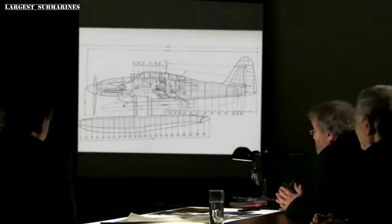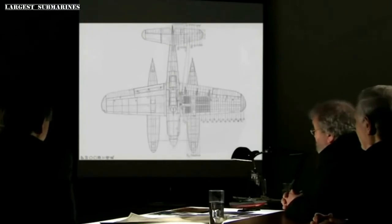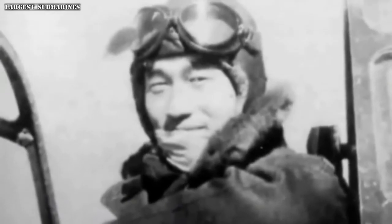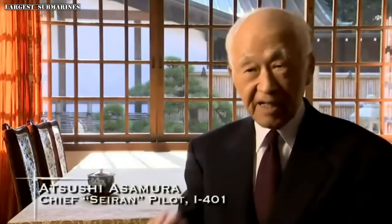With work on the first I-400 underway, the Japanese Navy began development on the secret bomber to be carried in the watertight hangar on the deck of the sub. The plane was called the Seiran — meaning 'mist on a fair day.' Like the name indicates, the plane would appear suddenly like a mist, carried by a submarine that would surface once it comes near a target, moving like a ninja.